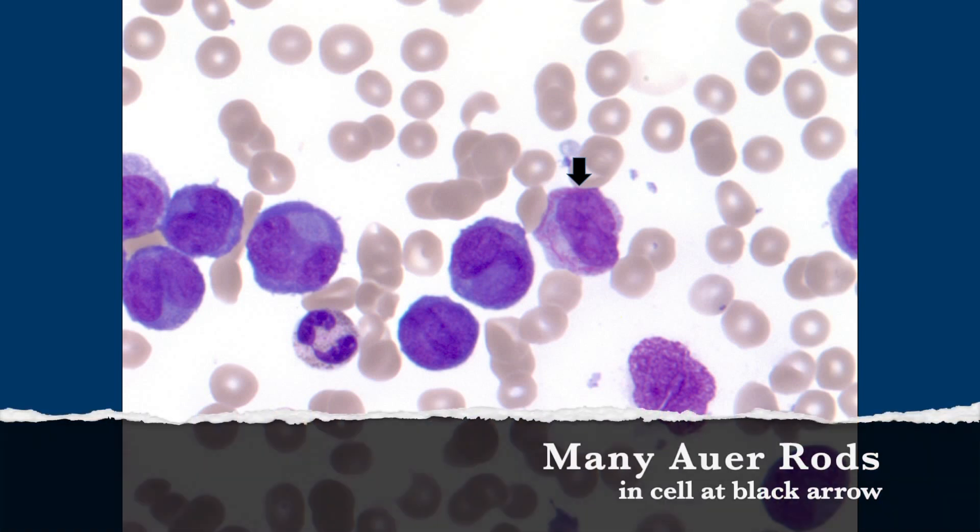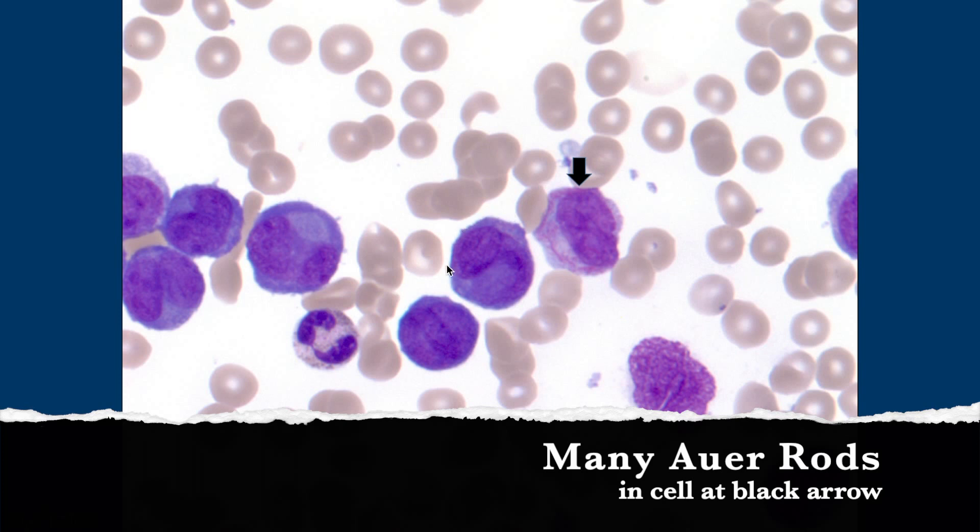So those are a bunch of Auer rods. A bunch of Auer rods. So then — yes, probably meaningful.